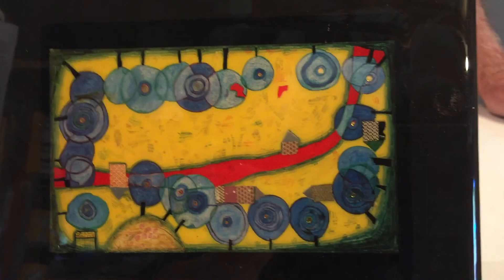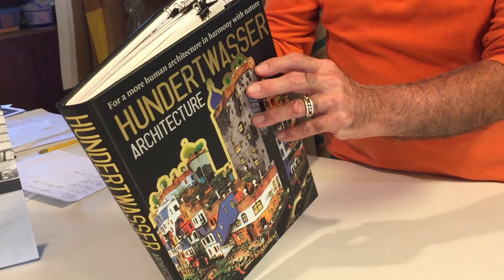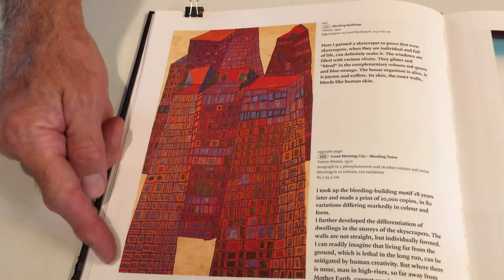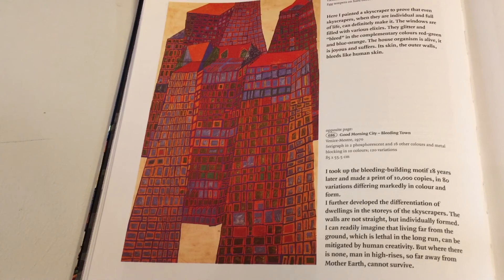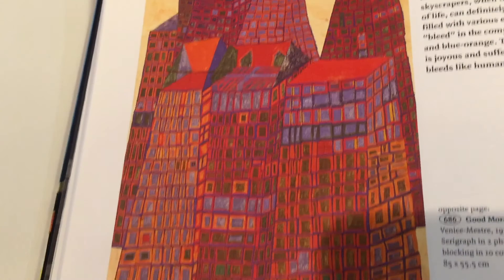I'd like to show you a few examples from this great book that we got when we were in Vienna — it's got some really good examples of his work. This first one is called Bleeding Buildings, from his skyscraper series. You can see the complementary colors here — red and green — and repeated shapes of the windows over and over again. Notice that the windows are not perfectly straight because he doesn't like straight lines.